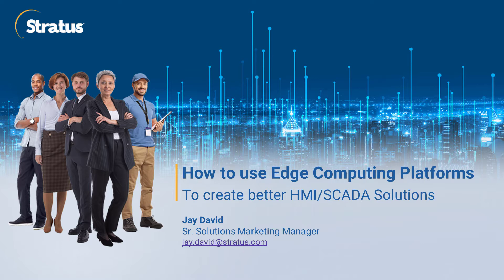Hello, my name is Jay David. I am the Senior Solutions Marketing Manager for Stratus Technologies. In addition to working various marketing jobs for over 17 years, I also have 20 years experience as a controls engineer, and spent many hours designing, installing, testing, and commissioning automation systems all over the world.